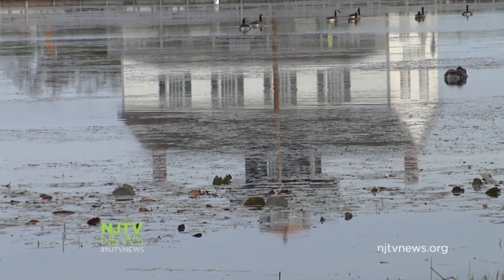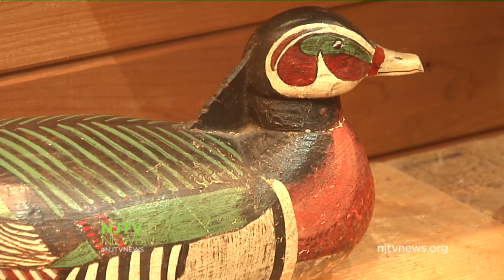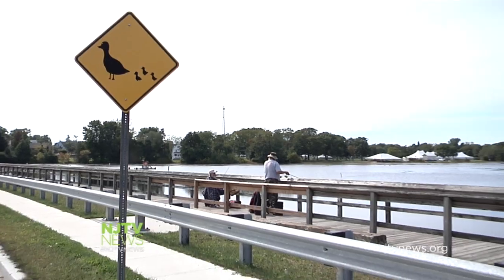If 32 years of the Decoy and Gunning Festival have shown anything, it's that appreciation for the art form and the town's natural beauty have only grown. In Tuckerton, I'm Maddie Orton for NJ TV News.